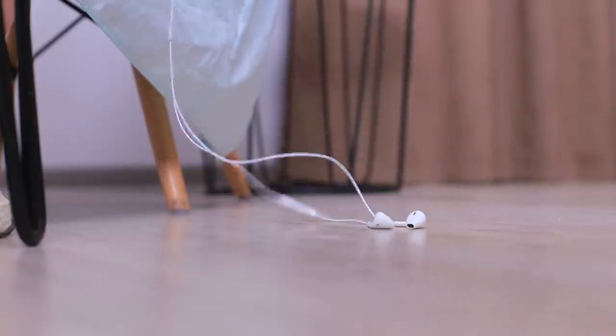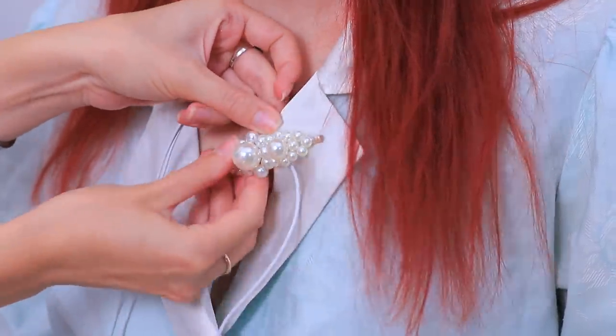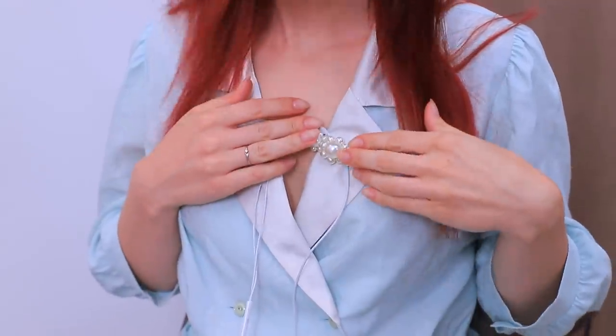Your headphones are somewhere on the floor again! Use this trick: attach your headphones to your dress with a hairpin so you don't drag them along the floor. This is actually very handy!